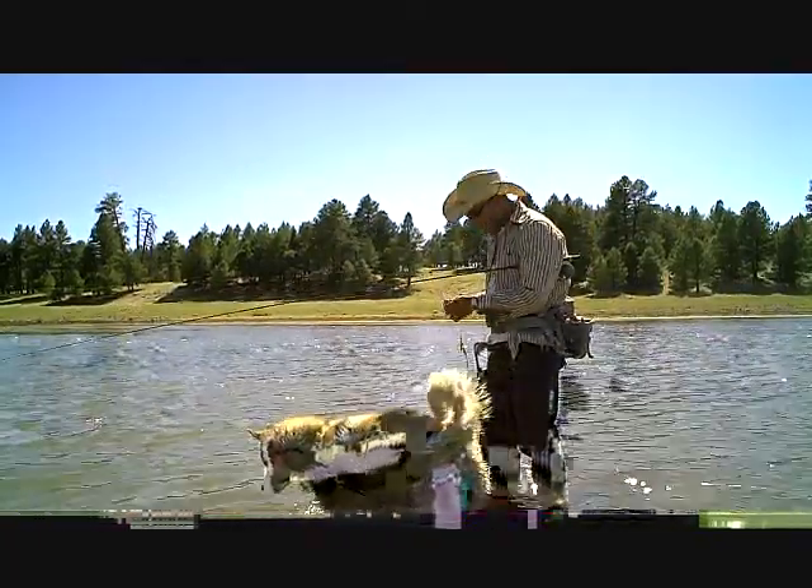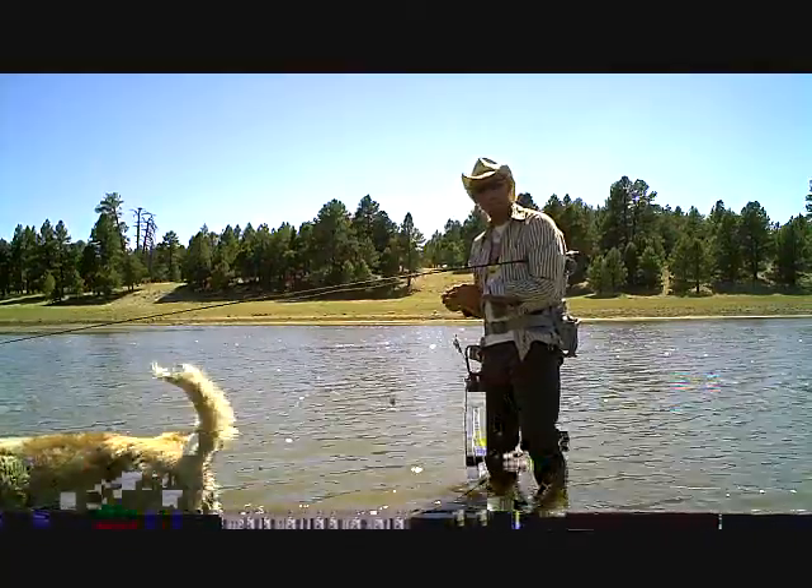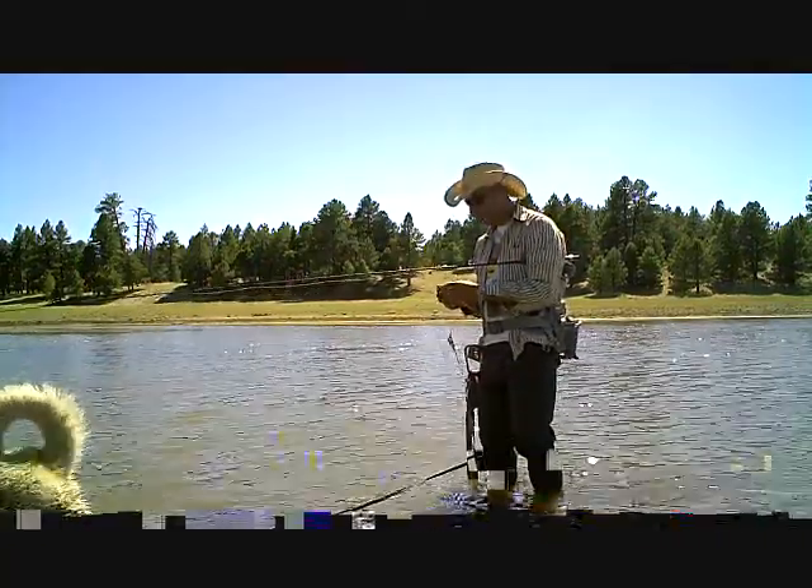Flathead catfish — you wouldn't really assume that you can catch them on a fly rod. It's not something that you would actually go for on a fly rod.